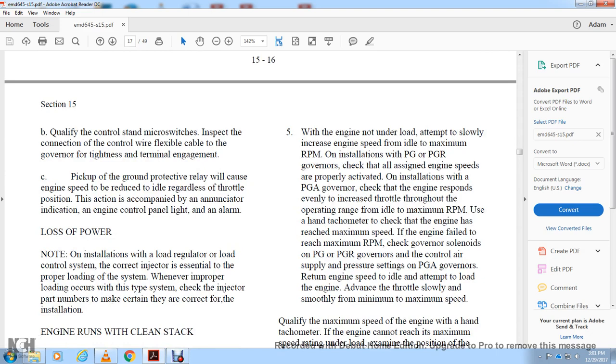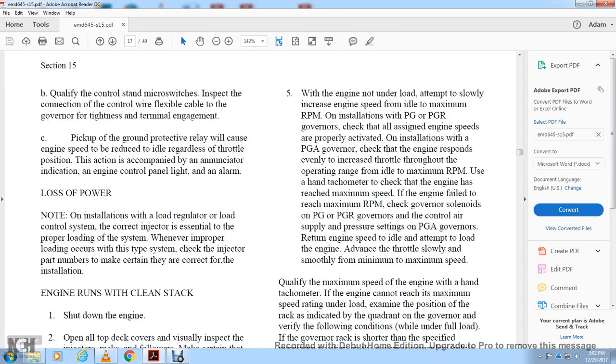Loss of Power: On installations with a load regulator control system, ensure proper loading of the system. When proper loading has occurred with this type of system, check the indicator parts of the EMA and part numbers to make sure they are correct for the installation.